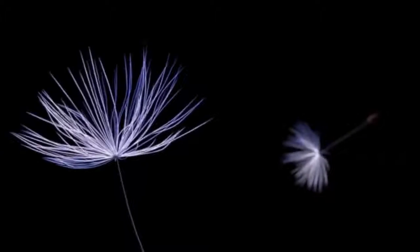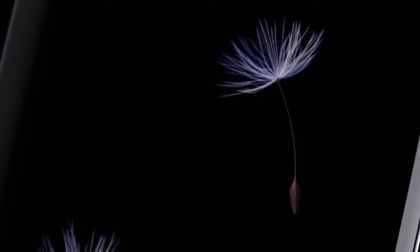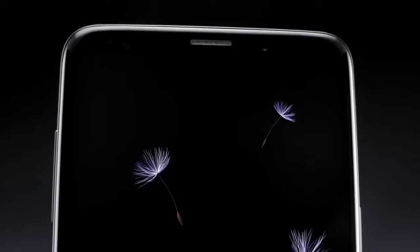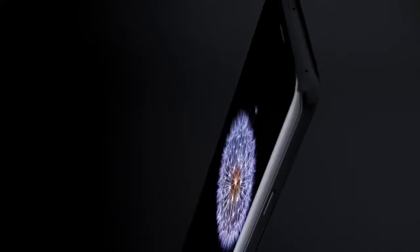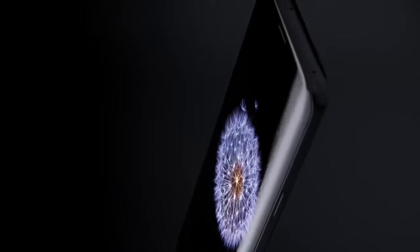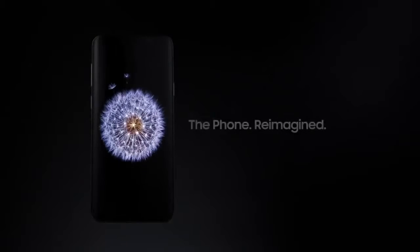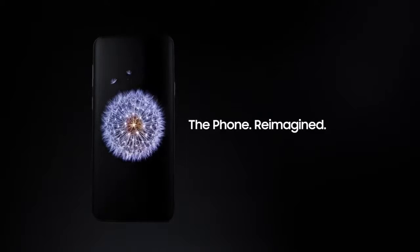The mobile workforce is fast approaching 2 billion people — doing business everywhere, demanding access and continuity to everything, every second of the day and night. We need a new kind of mobile phone for a new mobile reality. Introducing the Samsung Galaxy S9: The Phone Reimagined.